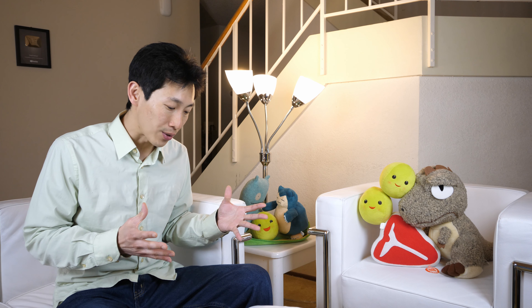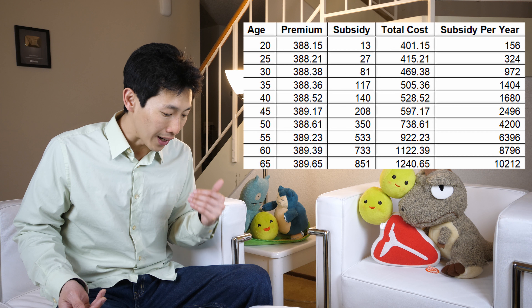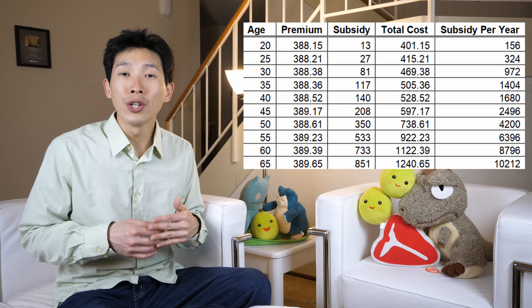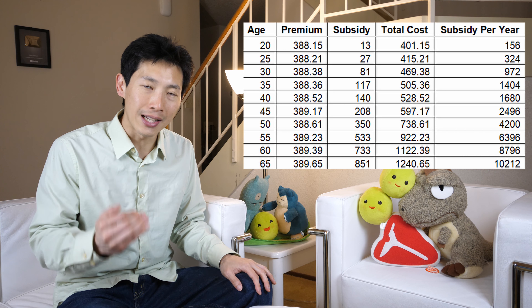Not everyone is going to have a cliff of $10,000. If you look at the age range, it ramps up. At age 25, it's a cliff of $324. At age 40, it's a cliff of $1,680. At age 50, it's a cliff of $4,200. So depending on your age, you may choose to not work a certain amount in order to stay under this limit. This is just the way it is right now.